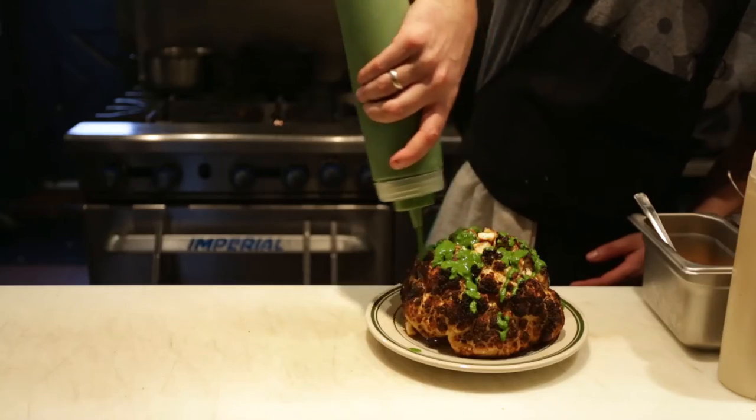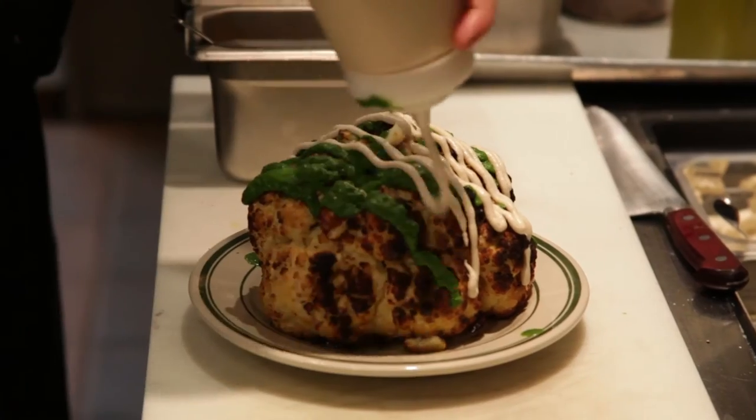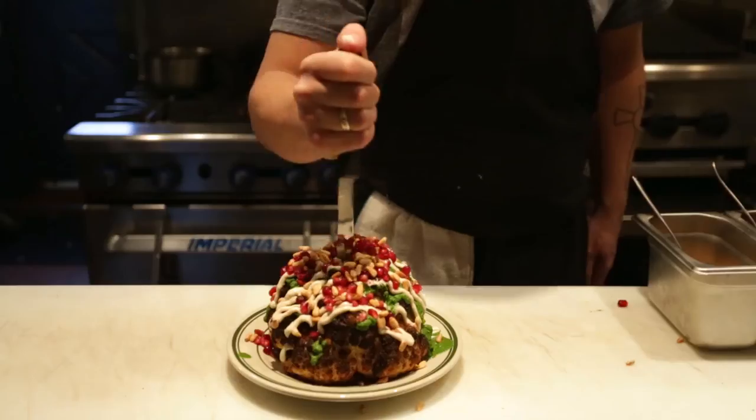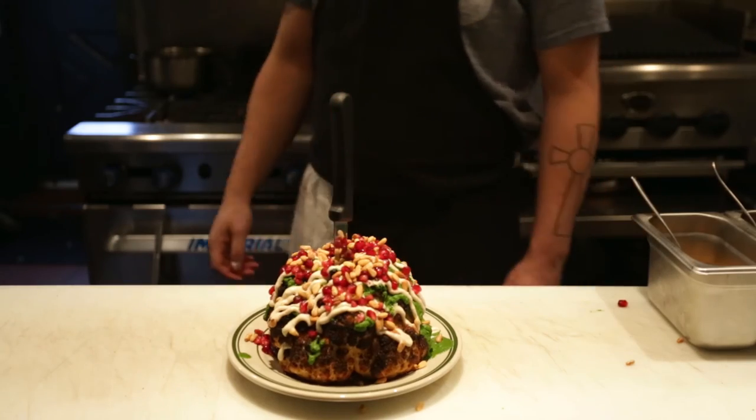Then when we pull it out, we top it off with a little bit of our shkug, tahina dressing, pine nuts, and pomegranates. And that's it. And we stick a knife in it — that's what we do too.